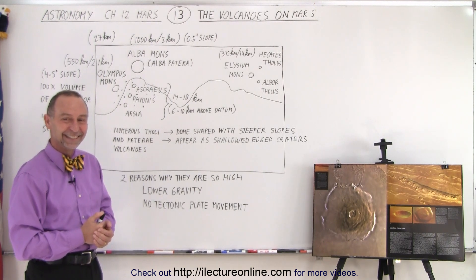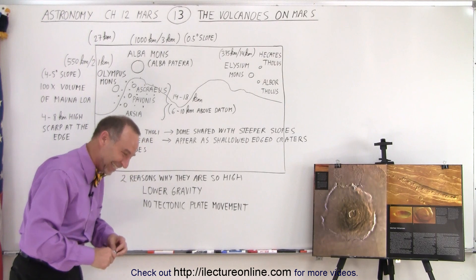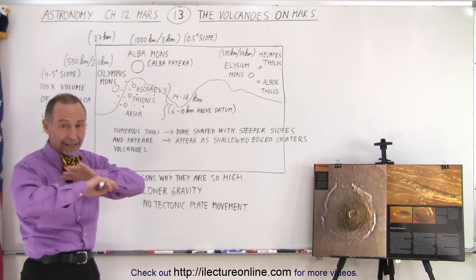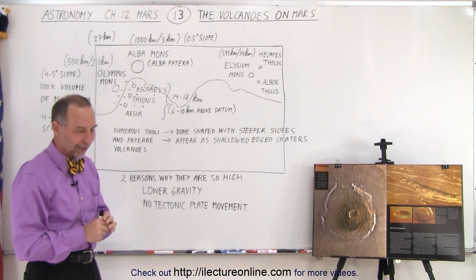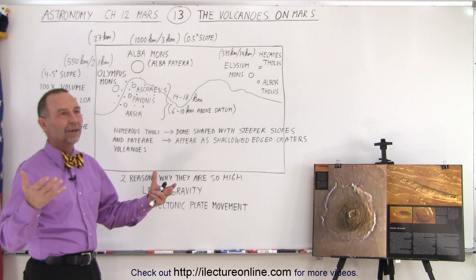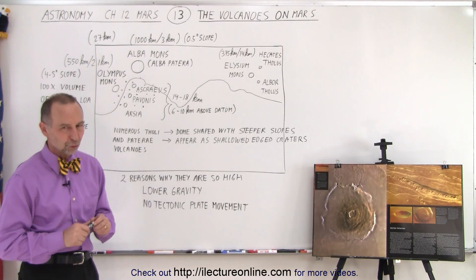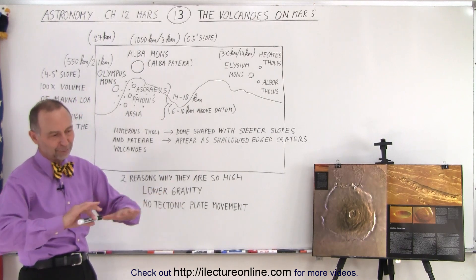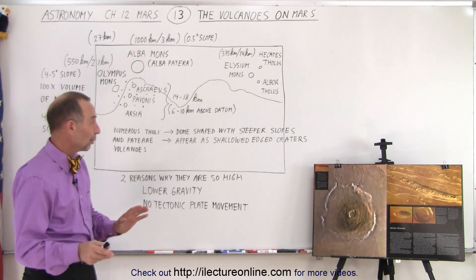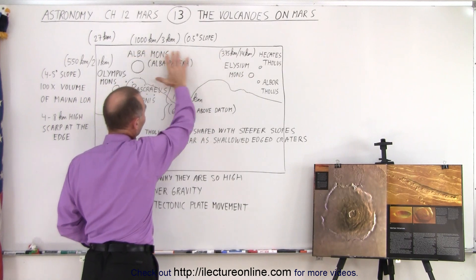Regarding how they determine where the sea level datum is — scientists have very accurate measurements of the entire planet's altitude using a laser altimeter. They probably took an average elevation and designated that as the datum. It's essentially an agreement: let's put the reference point at the average elevation of the planet.